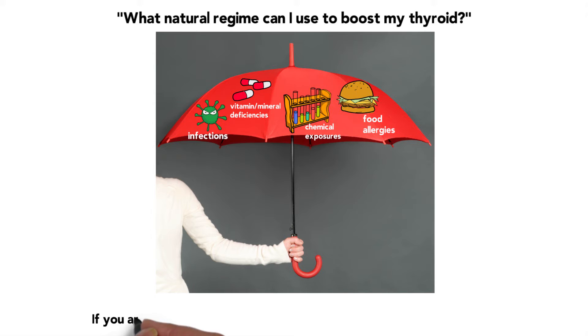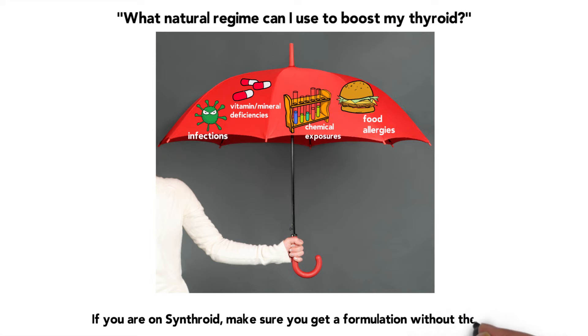Many of you taking especially Synthroid — if you're on that medicine and you are gluten sensitive and have been told to avoid gluten, understand that medicine does contain gluten. If you're on it and need to take it, it's very important that you work with your doctor to get your prescription compounded to contain the same medication without the filler, without the gluten and grain-based fillers.